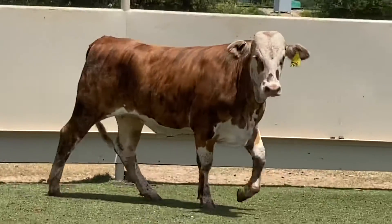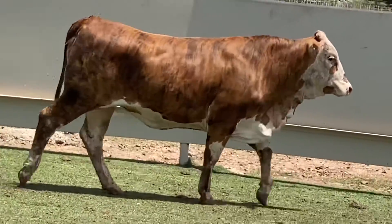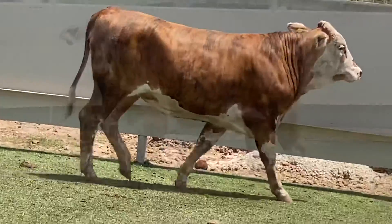The auction on this lot ends Saturday at 7 p.m. If you'd like to bid on her, head over to our website, jjcattleco.com. You can enter the auction and bid on her live there.